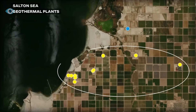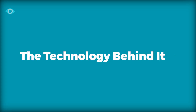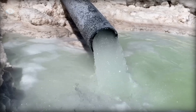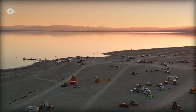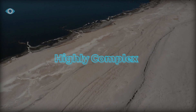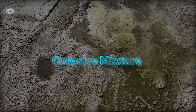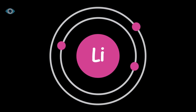Hundreds of billions of dollars and thousands of jobs are on the line. The technology behind the extraction: extracting lithium from the Salton Sea's geothermal brine is no small feat. This brine is a highly complex and corrosive mixture composed of superheated salty water enriched with various minerals, including lithium.